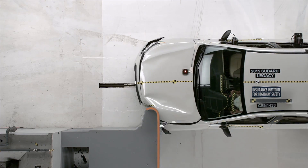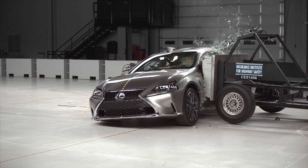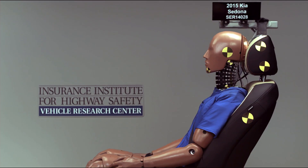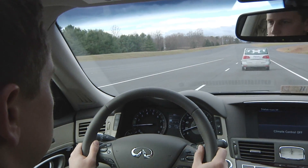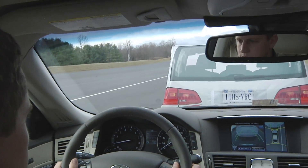Top safety pick winners are the vehicles that perform the best in the Institute's five crash tests, representing the most common types of crashes: front small overlap, front moderate overlap, side impact, rollover, and rear impact. Those with the plus designation add an effective automatic braking capability that can prevent crashes altogether.